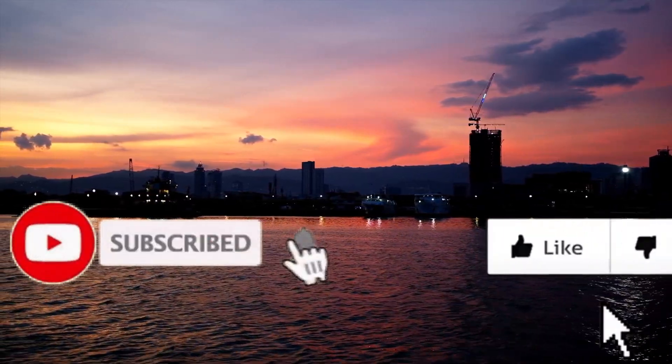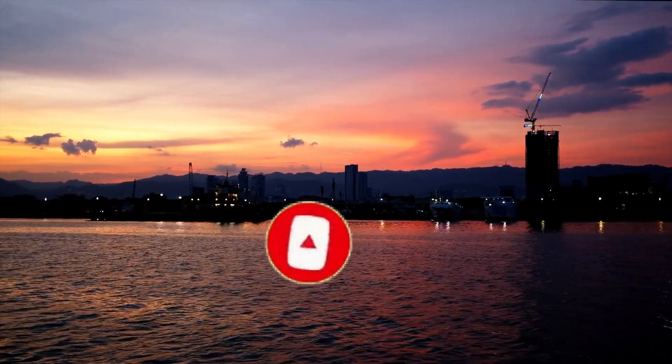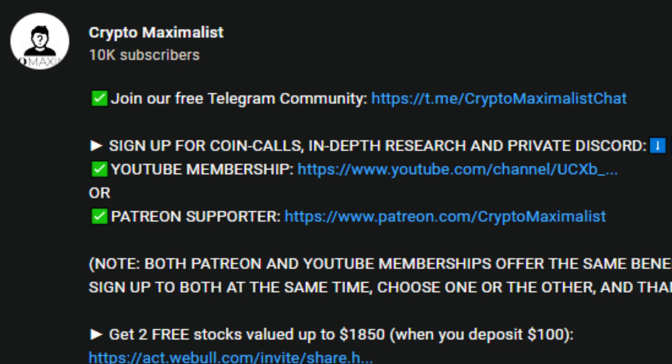Please smash the like, subscribe, and hit the bell icon. YouTube is not pushing crypto content out currently and our subscribers aren't getting notifications, so make sure to join our free Telegram to stay up to date with all of our videos as they are posted.